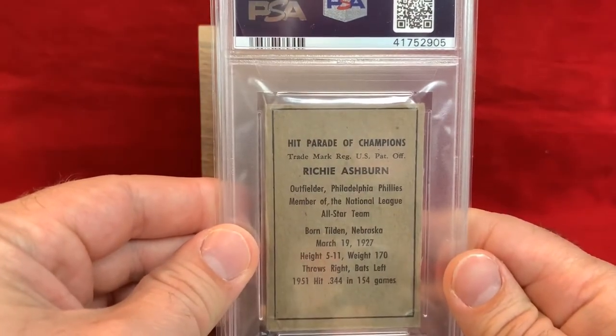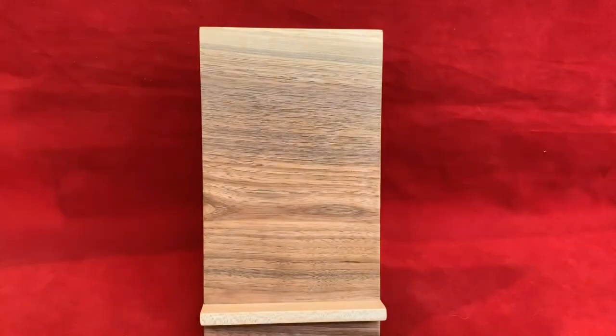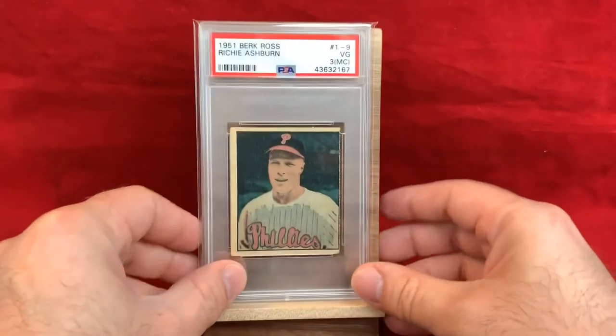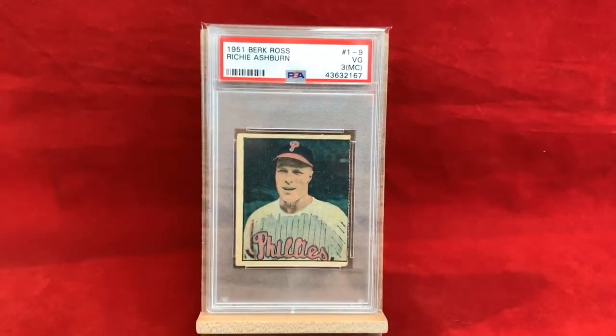Hit Parade of Champions — born in Nebraska. Shout out to Cody Bellinger. 1951 Berk Ross, Richie Ashburn — this one definitely has a little more color to it. PSA 3 MC — obviously a little miscut, but still an awesome card.